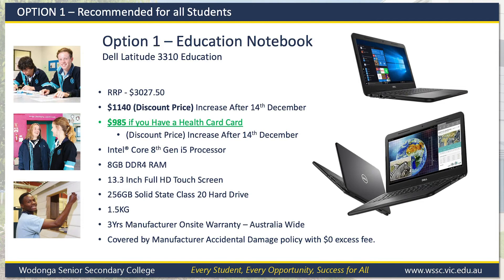Option 1 is our preferred choice for all students attending the Senior College. This is the same notebook we had on offer in 2020 and has been incredibly successful. It is designed for a harsh school environment, has rubberised edges to help absorb knocks and drops, has a full touchscreen, and enough battery life, power and storage for the next three years. Through significant education and bulk purchasing arrangements, we have managed to get a huge discount on this notebook with a price at $1,140, or a further discount to $985 if you hold a healthcare card. This price includes all warranty, accidental damage, software and support for the next three years.